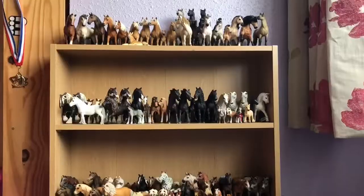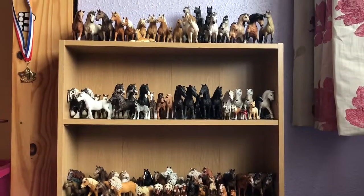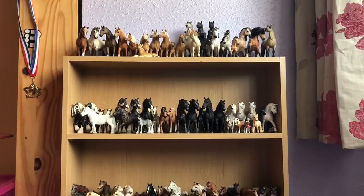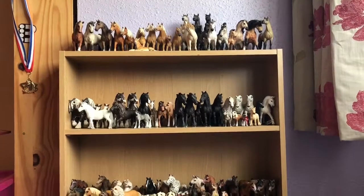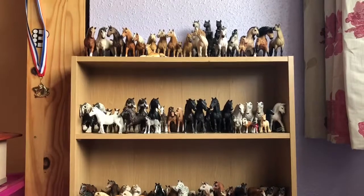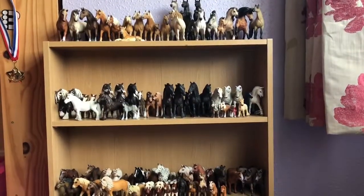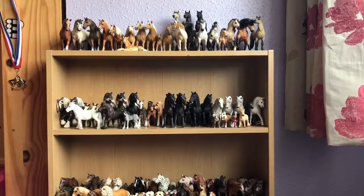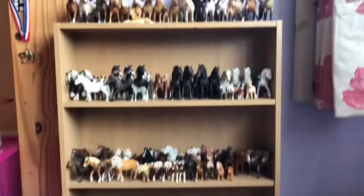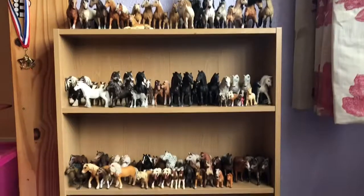And that's all of them! I really hope you enjoyed my Schleich tour. I know it was nothing special, but I just wanted to show you my collection so far. If you want me to do a Breyer collection tour, comment down below and leave a like and I will make one. I've got to get a bigger bookshelf for all of these guys, or at least another bookshelf, so I can expand my collection even more. Anyway, thank you for watching and I hope you enjoyed — bye!